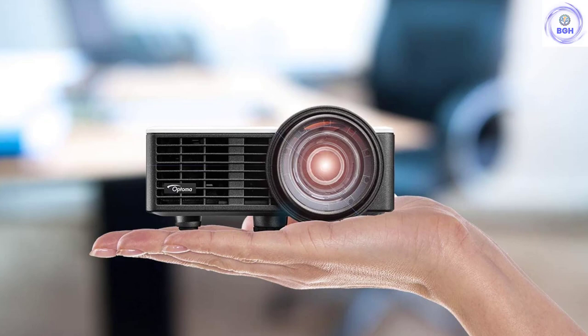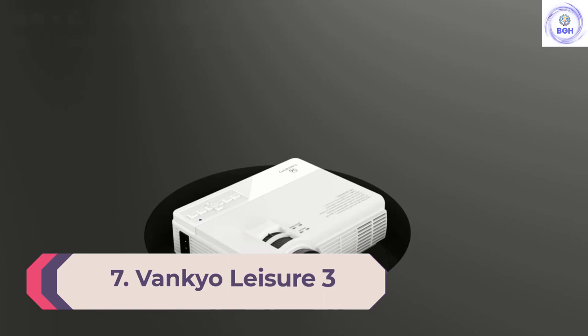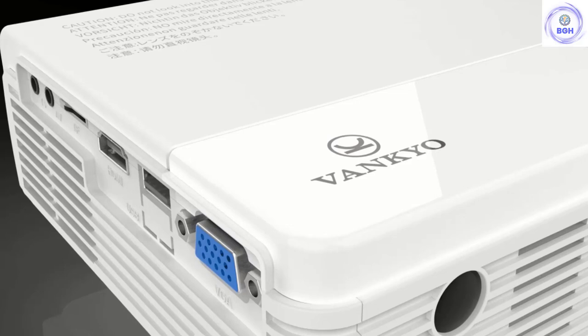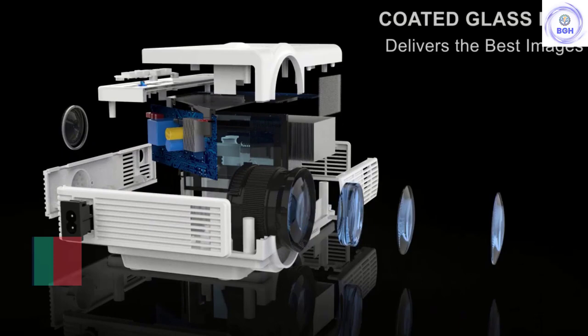Number 7: Vankio Leisure 3. The Vankio Leisure 3 is designed for the home and comes with a carrying case for travel. There are a ton of input options including VGA, HDMI, USB, microSD, and RCA. The projector itself isn't terribly bright.